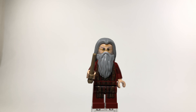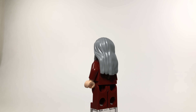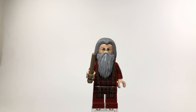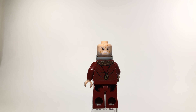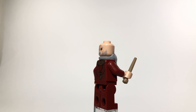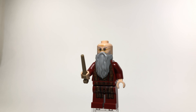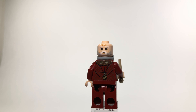Next up is Professor Dumbledore — my favorite version of Dumbledore we've gotten so far, mainly because of the printing. The gold swirls and designs on his torso and legs look really great. He has an alternate face, but with his beard it's hard to tell the expressions apart. The main difference is that one side has glasses and one doesn't — he looks better with the glasses, which makes more sense for the character.